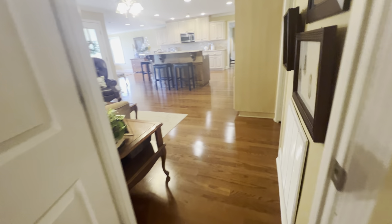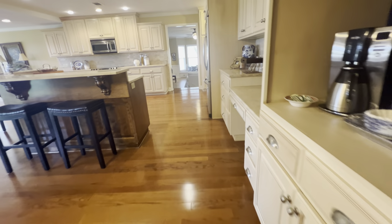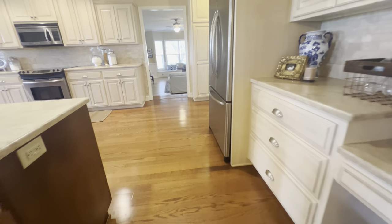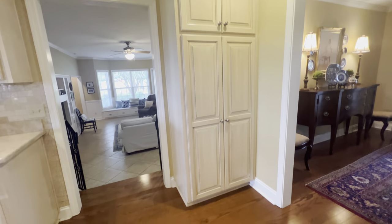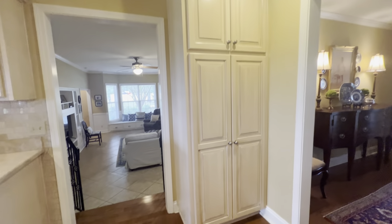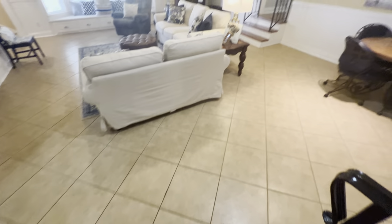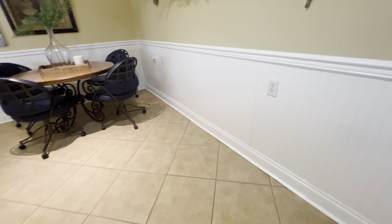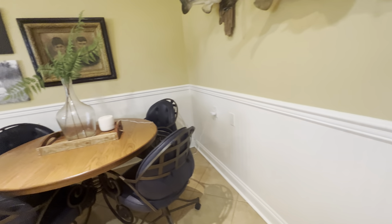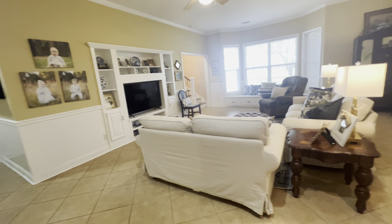Now I want to take you to the other side of the home, where you're going to have a huge bonus room. Just check out those floor-to-ceiling cabinets. We're going to step down to the bonus room — you can see we've got tile flooring in here, wainscoting, chair rail. It's huge, with built-ins throughout.